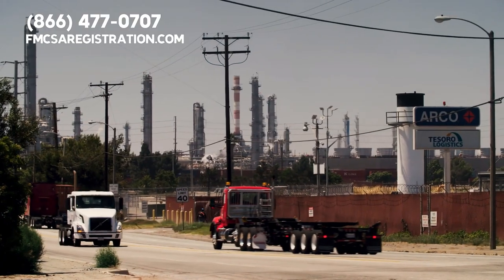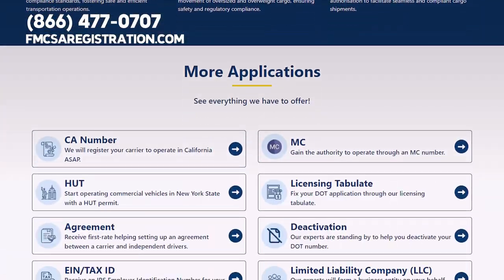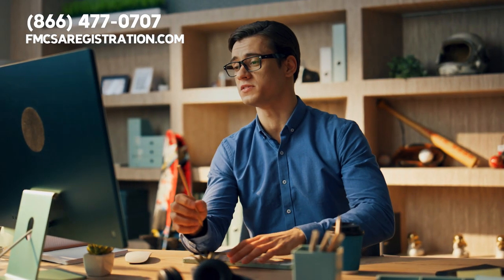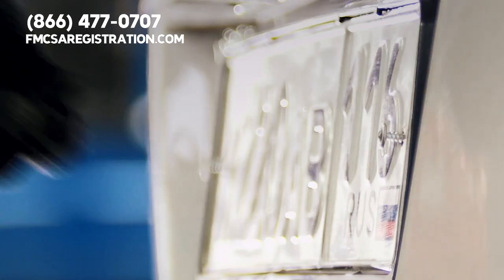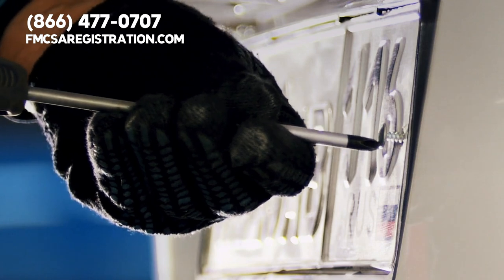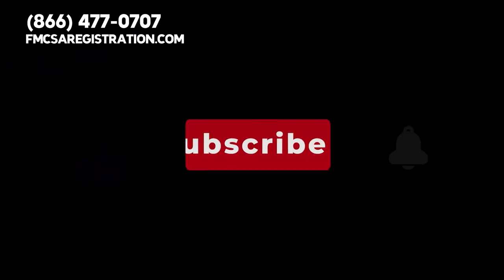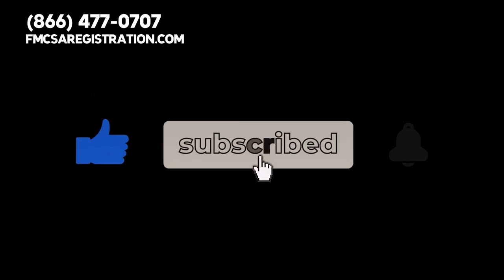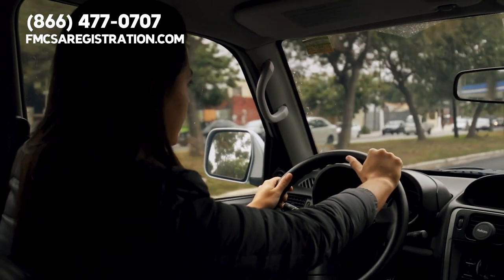So don't let registration weigh you down. Let us lighten the load. Visit FMCSAregistration.com, or you can secure your plates over the phone — our number is 866-477-0707. Also, what is your opinion on apportioned plates? Please leave a comment below. Don't forget to like this video, hit the subscribe button, and ring the notification bell to stay in the loop about important information designed to benefit drivers and trucking companies.